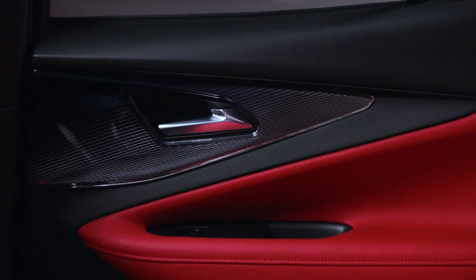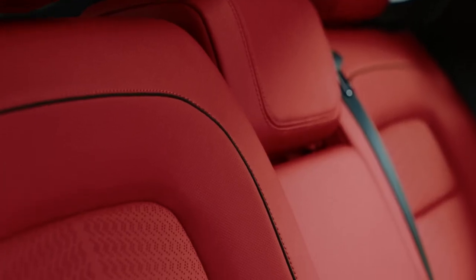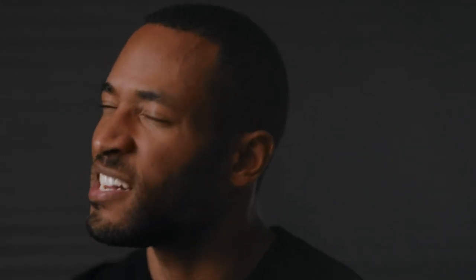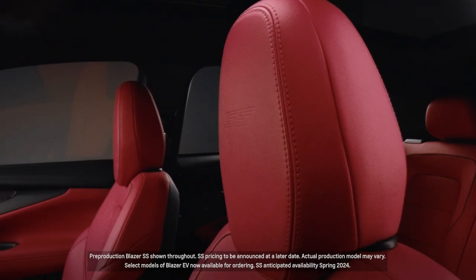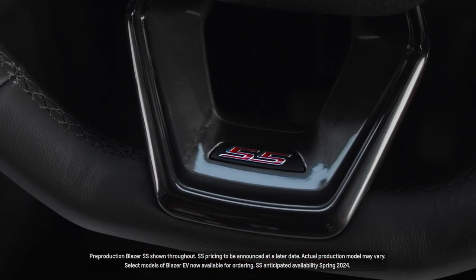The Blazer EV has four trim levels and three distinct personalities. Each one has a sporty character but each one builds on the other. So between LT all the way up to SS, we're able to create really distinct palettes — from a very understated and sophisticated dark colorway in the LT space all the way up to a highly bold and expressive red palette as you move into RS and SS.